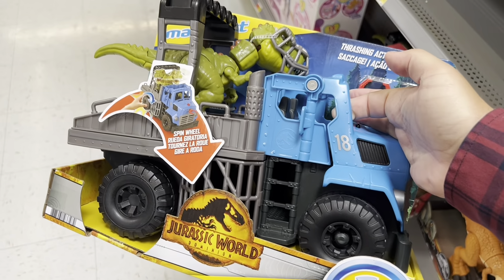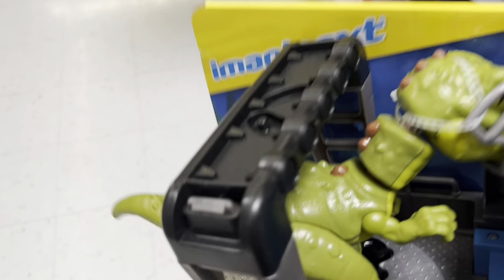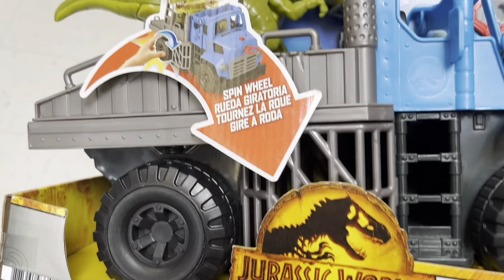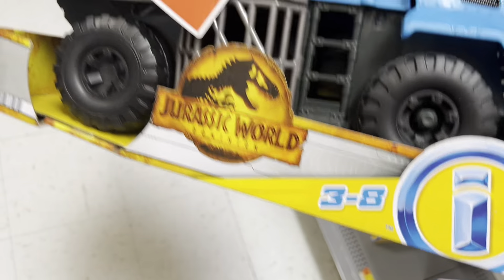Also got this — a truck with something in there. Not sure what the heck that is, but it's got a guy here. Pretty cool, very un-Jurassic looking dinosaur design, but it's all right.